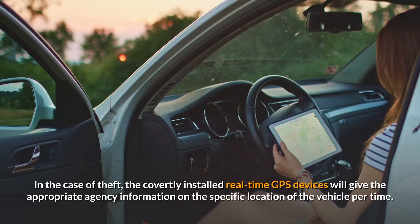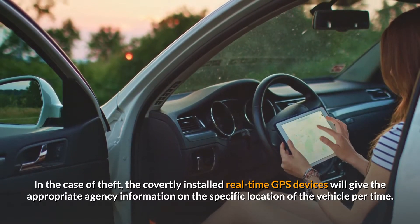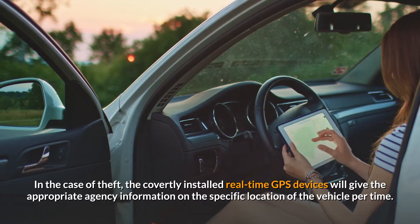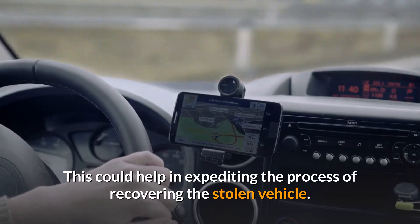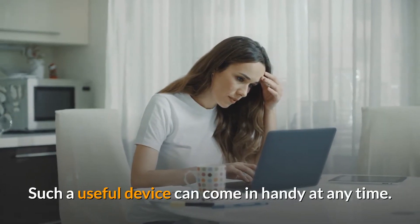In the case of theft, the covertly installed real-time GPS devices will give the appropriate agency information on the specific location of the vehicle at any given time. This could help in expediting the process of recovering the stolen vehicle — such a useful device can come in handy at any time.